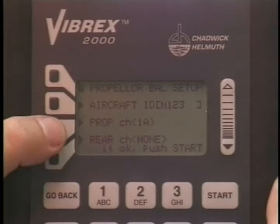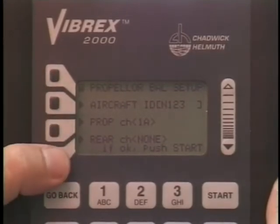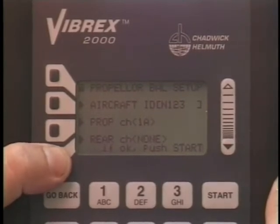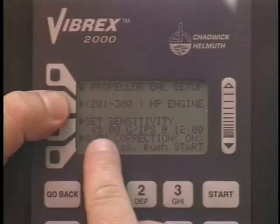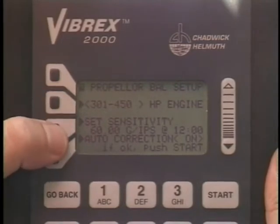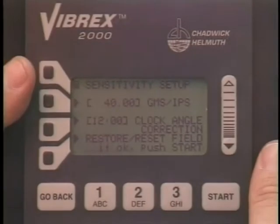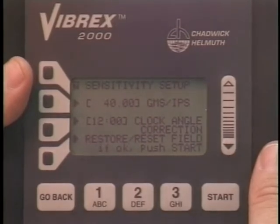Enter the propeller balance channel by pressing the prop channel context key. The check velocimeter is selected by pressing the rear channel context key. As the horsepower range is changed, note the sensitivity to weight for 1 inch per second also changes. If the sensitivity for an installation is known, it can be adjusted by pressing the set sensitivity context key. This capability is included to preset an exact sensitivity from a previously worked like-type installation.